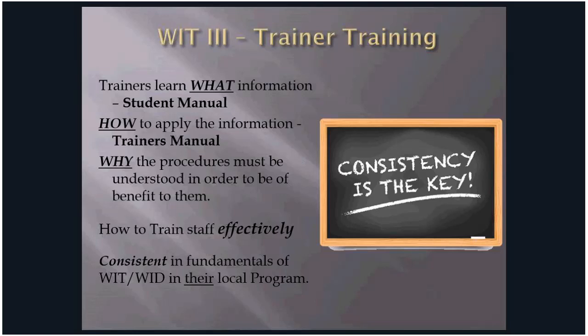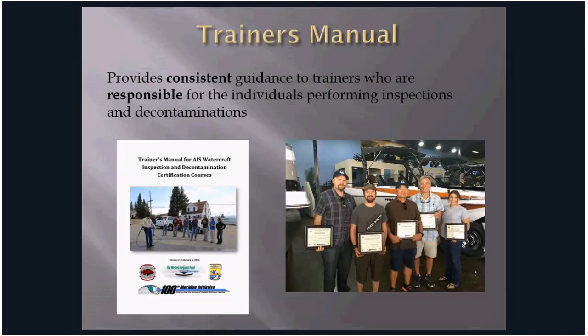Trainer training is a three-day course that reviews the curriculum. The student manual covers the what; trainers demonstrate speaking and training ability through evaluations and feedback on presentation style. The trainer's manual covers how to apply the information. The why includes effective adult learning skills. This toolkit helps trainers understand learning behaviors and effectively train to their audience. The fundamentals of inspection and decontamination should stay consistent, but states, agencies, counties, and organizations all have their own laws and rules they must follow.